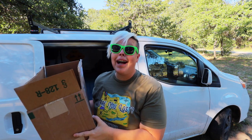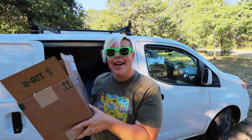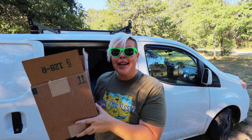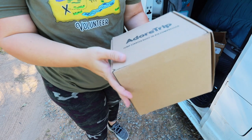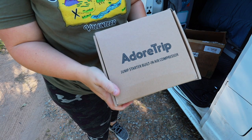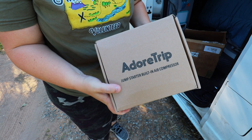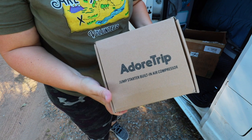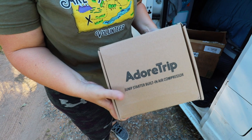This box right here is hopefully going to be a solution for our problem. Let me show you what I have that I'm going to be taking with me as I take on the road once again and what I'm hoping will be helpful should this incident ever happen again. The box within a box is actually something from Adore Trip — this is a jump starter and built-in air compressor.